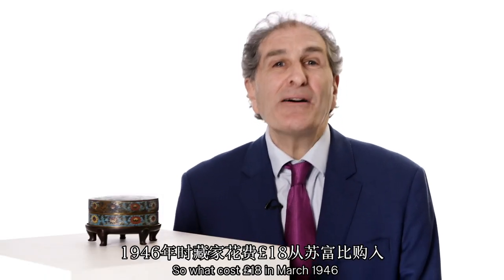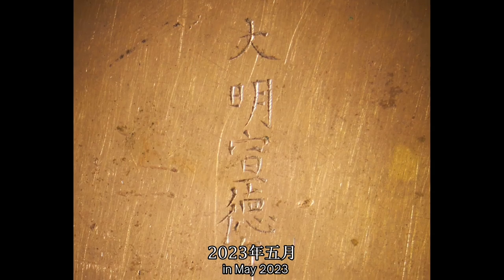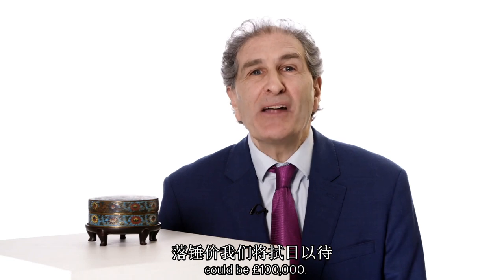So what cost £18 in March 1946, in May 2023 could be £100,000.